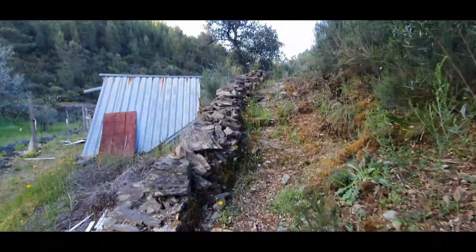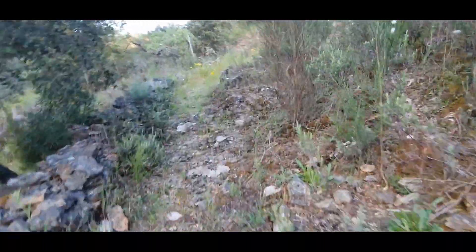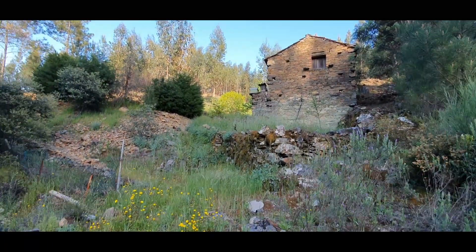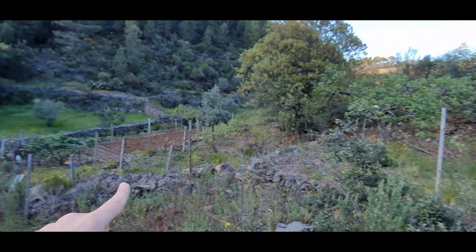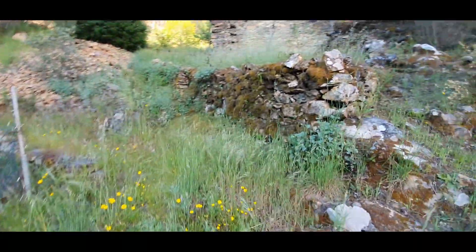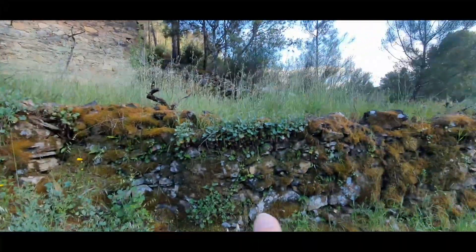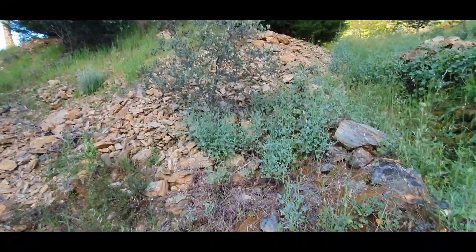This is the only neighbor. This path is public. Here is the property construction — this is all in the property and this is already from the neighbor. It's the only neighbor here. You can see the construction there. The property goes here, all of that. Let's go see near the house.